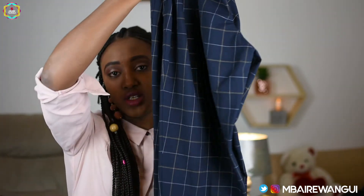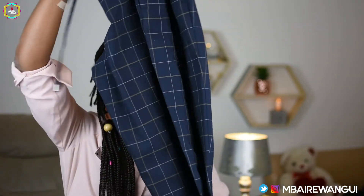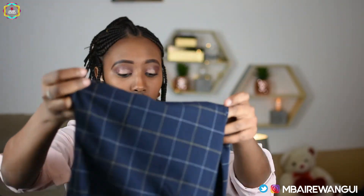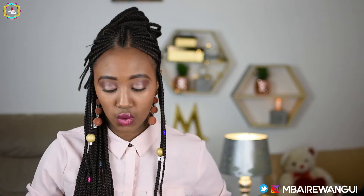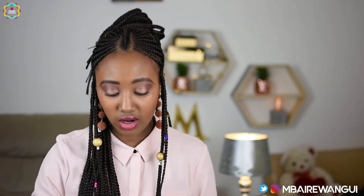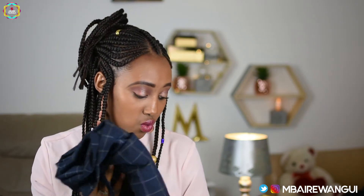Moving on to these trousers — they're cute, casual but dressy pants. Depending on how you want to wear them, they can go from the office to a casual look with sneakers. They work so well with everything, and they're one of the pieces I've worn the most compared to my jeans. I've really worn and worn these trousers.